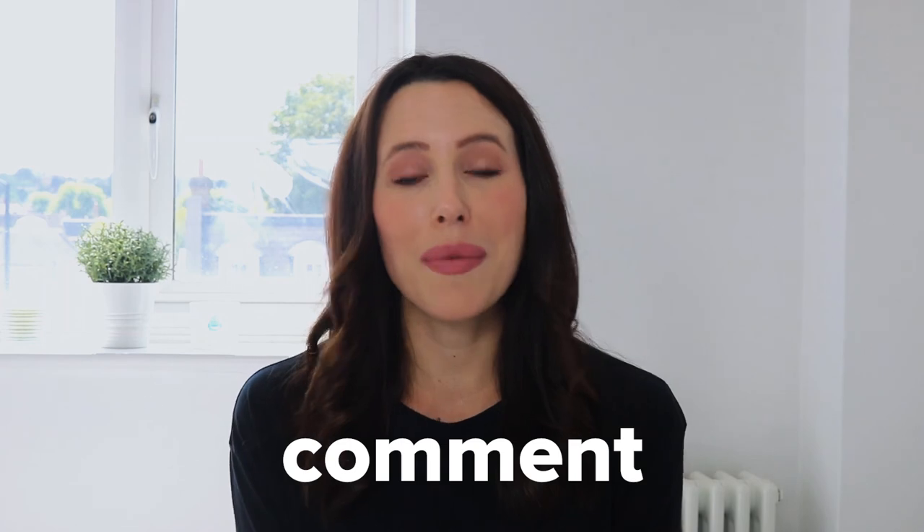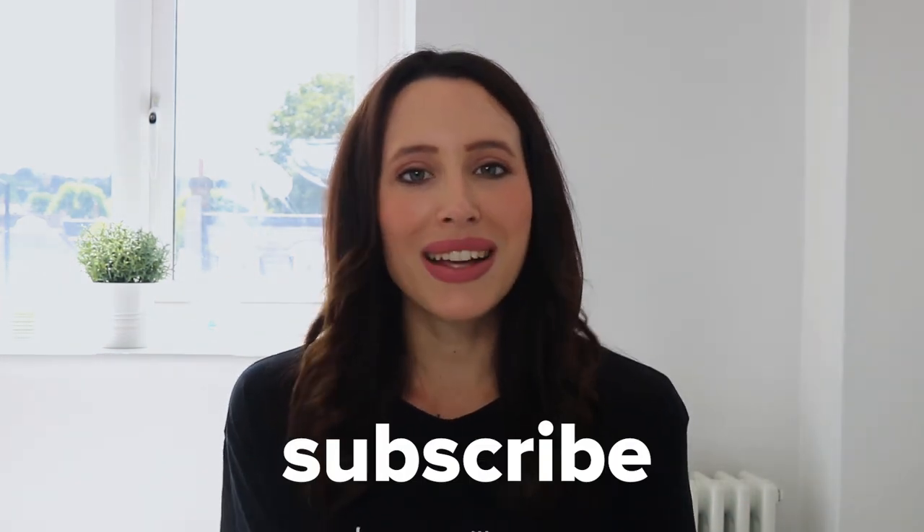Thank you so much for watching today's video all about Movebubble. It's pretty incredible how the entire renting process can be completed in one app. If you haven't already, go check out the Movebubble app — there are some amazing properties on there at the moment and lots of renting information if you need any help. Let us know your thoughts in the comment section below, give us a thumbs up, and please don't forget to subscribe to our channel. I hope you all have a beautiful day and I'll see you guys soon. Bye!